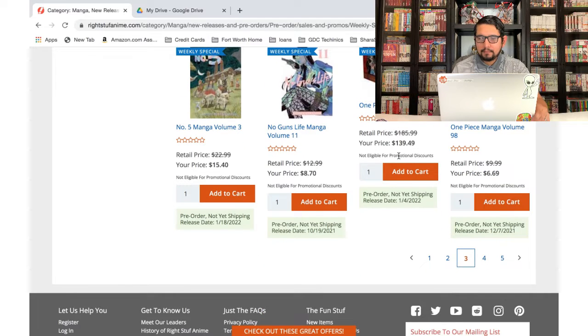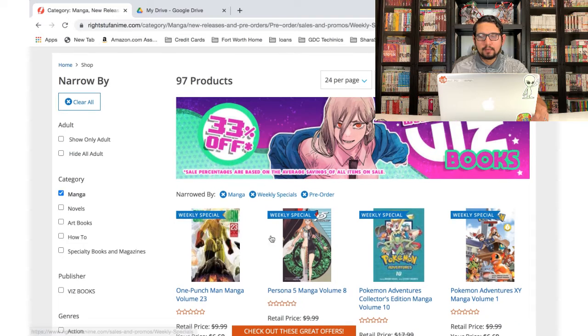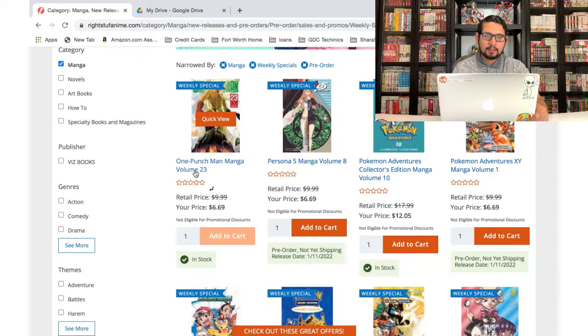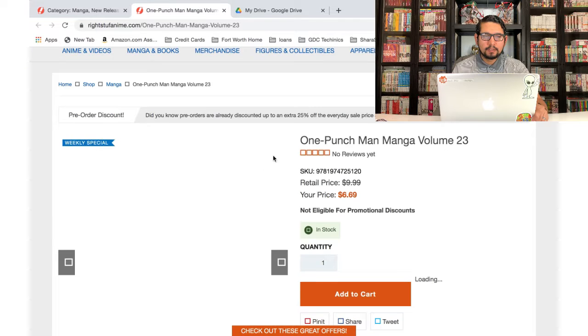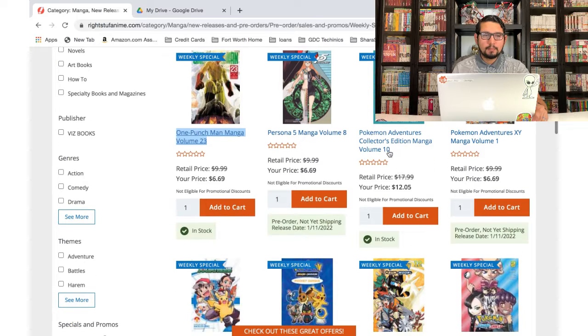No Guns Life — same thing, I want to read what I have. One Piece box set — I already have that one pre-ordered somewhere else, I think it was on Target from the buy-two-get-one-free sale last time. One Punch Man — I love One Punch Man so I'm gonna add these to the cart. Volume 23 — I want to make sure I haven't already pre-ordered it. No, I never pre-ordered this one, so we'll keep it.